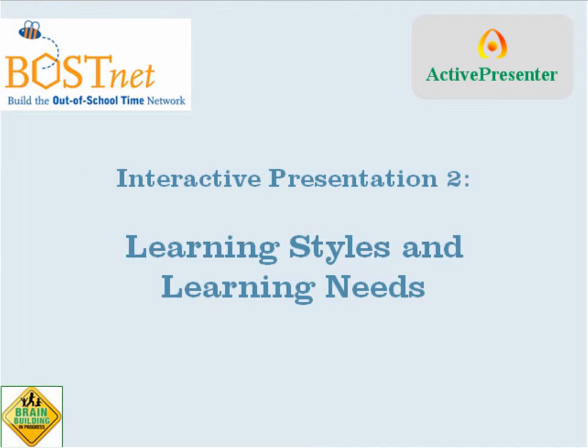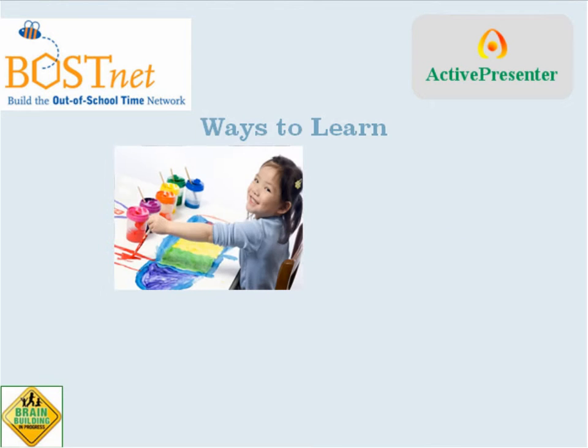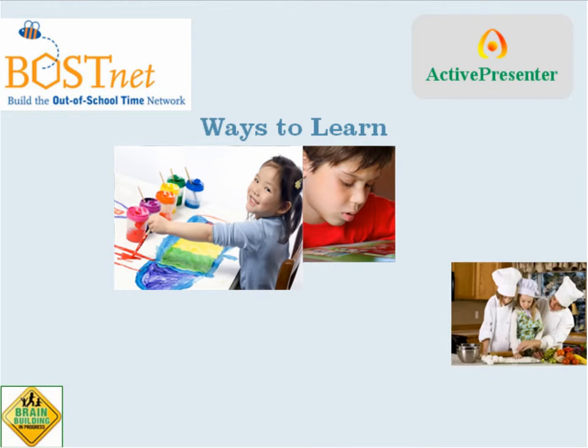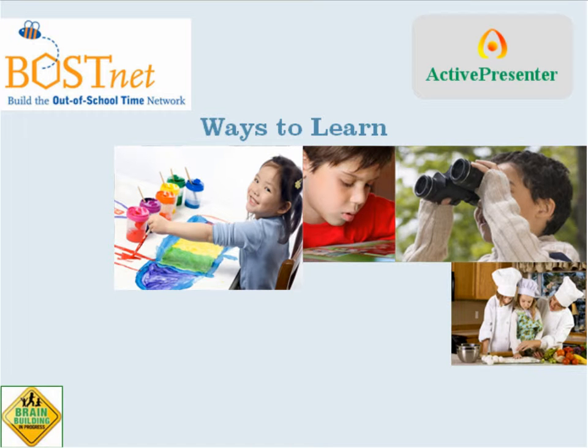This is an interactive presentation to learning styles and learning needs. Each of us interact with and absorb information in different ways at different times. So certain kinds of information might be easier for me to learn by reading, whereas other kinds might be easier for me to learn by doing. And you, for instance, might find that in those same situations you do better with watching someone else do something, or hearing something about it.